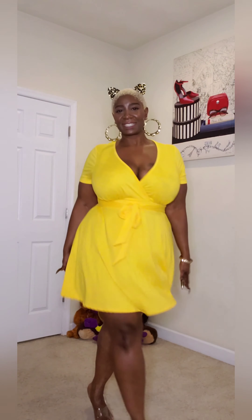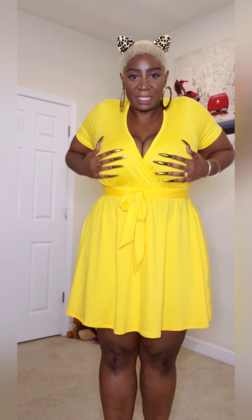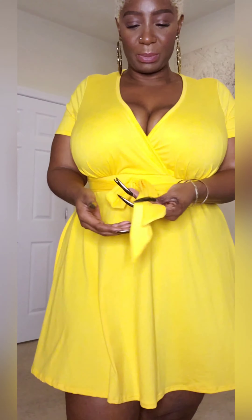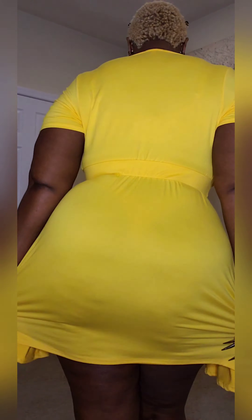It's got that V-neckline with a cross-front style opening in the front, short sleeves, and pleating at the bust. It has a nice silhouette with stretching at the hem — feels really comfy. It's got an elastic banded waist with a self-tie belt that you can tie as you like. This is a relaxed fit-and-flare dress. You can see that stretch there at the waistline.